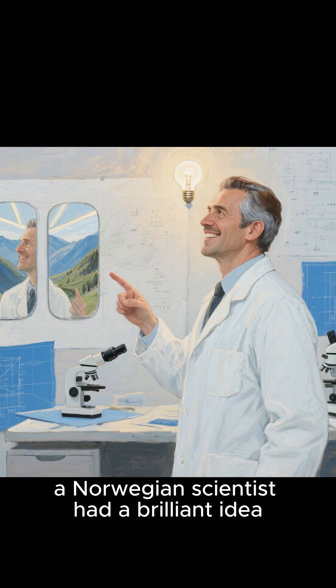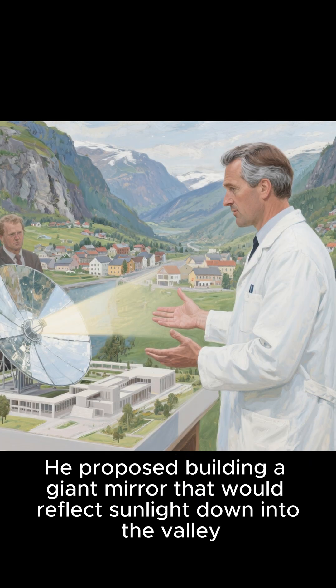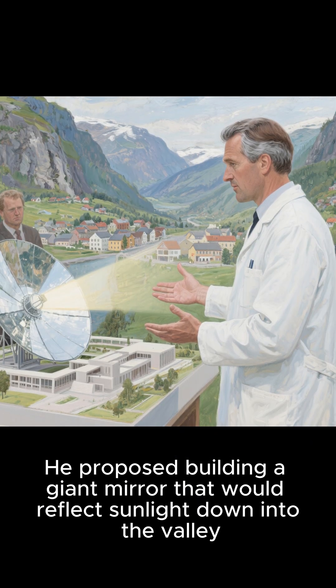So to fix this problem, a Norwegian scientist had a brilliant idea. He proposed building a giant mirror that would reflect sunlight down into the valley.